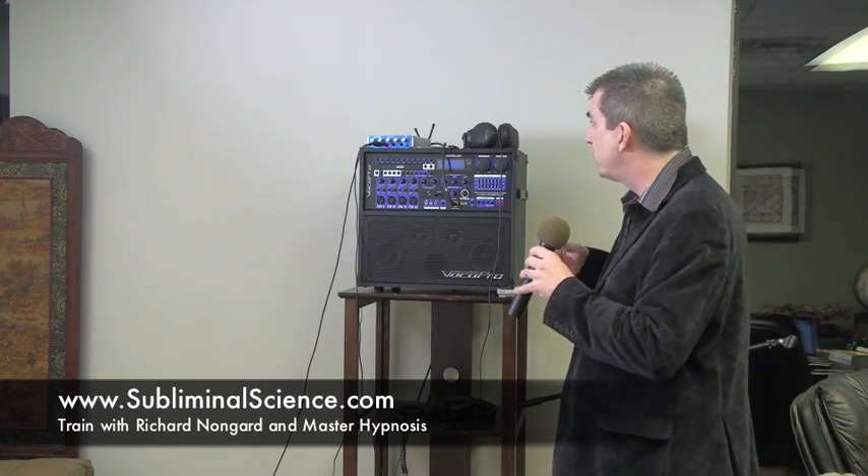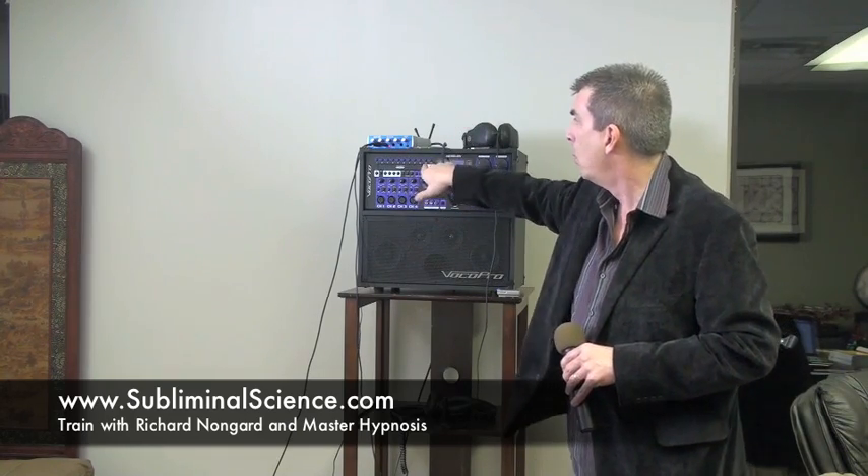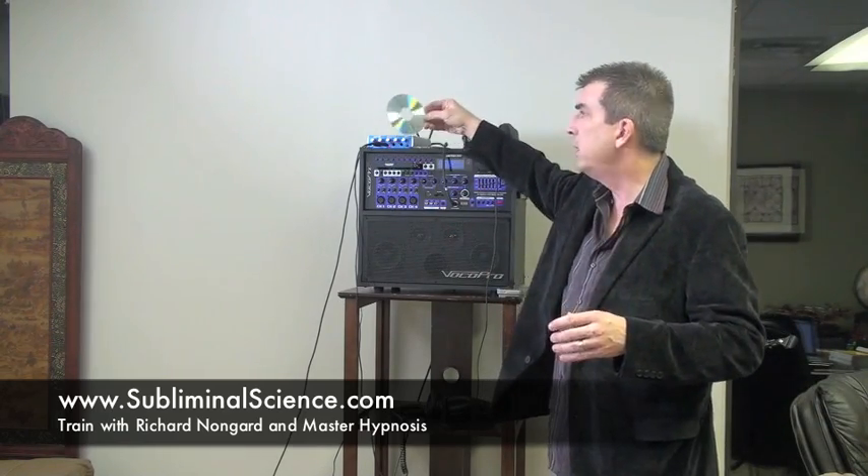I can attach some external speakers and probably boost this to a crowd of 200 to 300 without any difficulty. It comes with two wireless microphones — I've put a pop screen on one that helps promote clarity and avoid distraction during the session. I can put my music on a USB stick, an SD card, or play it off a CD or DVD right here.